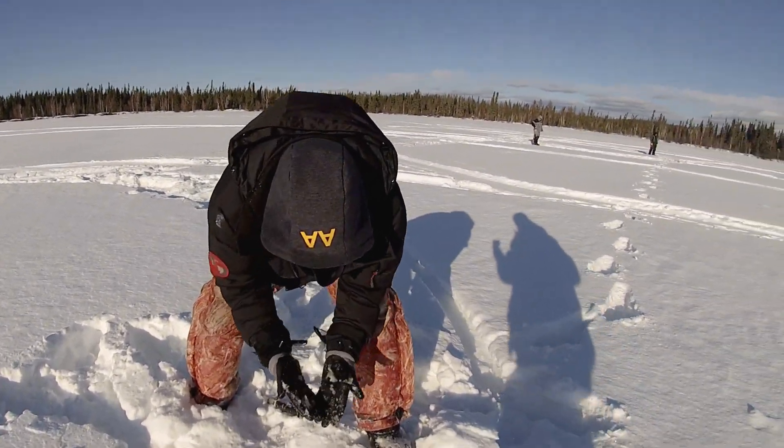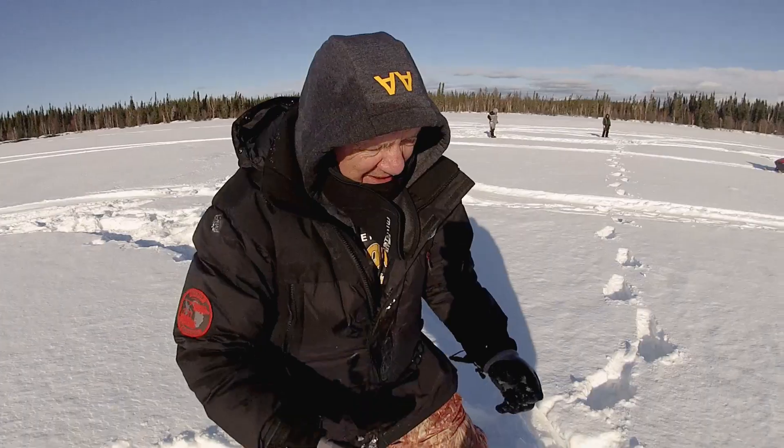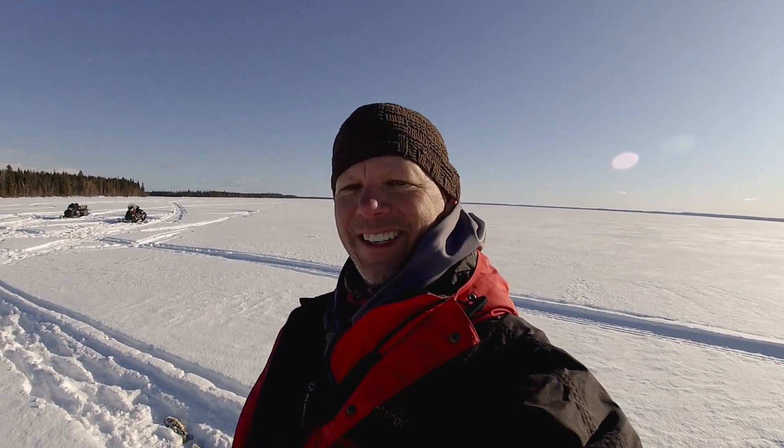Nice fish, Pops. Good one. That's his first fish today — not bad. He's been pretty patient, not pouting too much. Life is good. We're loving it.